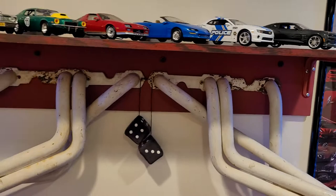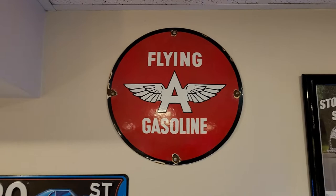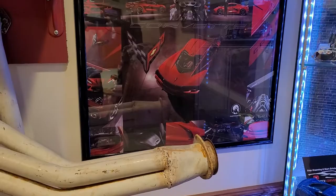There's a homemade shelf with some small block Chevy Blackjack headers. There's also a porcelain Flying A sign — I think it was one of the little buttons that goes onto gas pumps but I'm not quite sure. And there are Corvette pictures sent to me by Rick Corvette Conti.